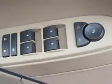Passenger seat height adjust, auto-dimming mirrors, steering wheel audio and cruise controls, and much more.